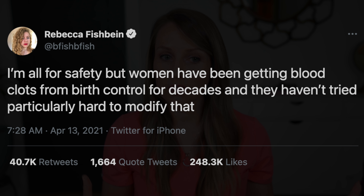Let me read you some of these viral tweets that have been making me want to pull my hair out lately. Rebecca Fishbane says: 'I'm all for safety, but women have been getting blood clots from birth control for decades, and they haven't tried particularly hard to modify that.' Not true. Blood clots used to be a lot more common, and we modified that significantly to reduce that risk a lot by changing the dosage and format of birth control.